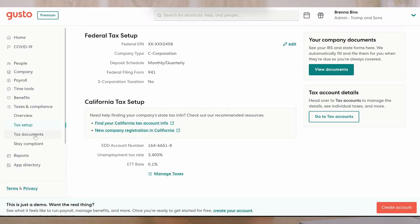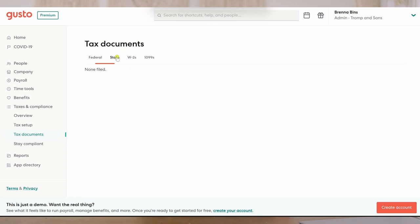Gusto issues all the tax forms that you need in order to be state and federally compliant — things like 1099s, W9s, W2s, or any other tax form that you need to be payroll compliant with state and federal tax agencies — and they will be calculated, filled out, and issued by Gusto.